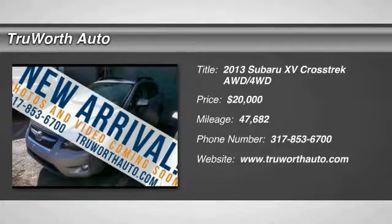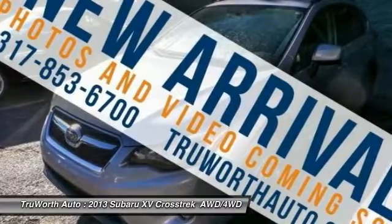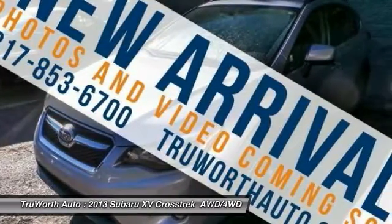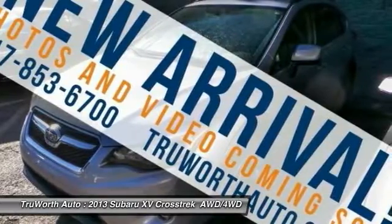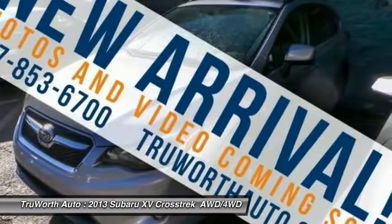The 2013 XV Crosstrek. This all-new four-wheel drive crossover by Subaru fills that spot for a vehicle with true outdoor capabilities, which is comfortably at home driving to soccer practice too.